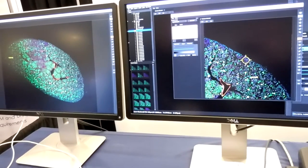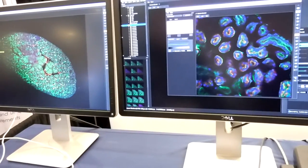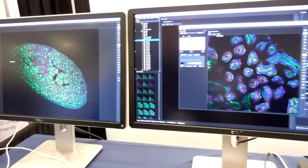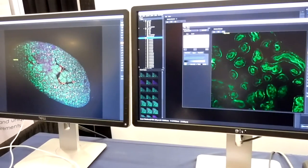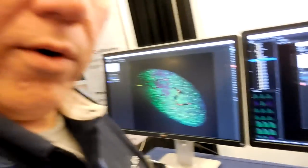With this particular sample I'm using a 40x oil objective at 1.3 numerical aperture. We can zoom into an individual tile or field of view, which is approximately 300 microns, and then cycle through each individual wavelength to see the different expression in the image.